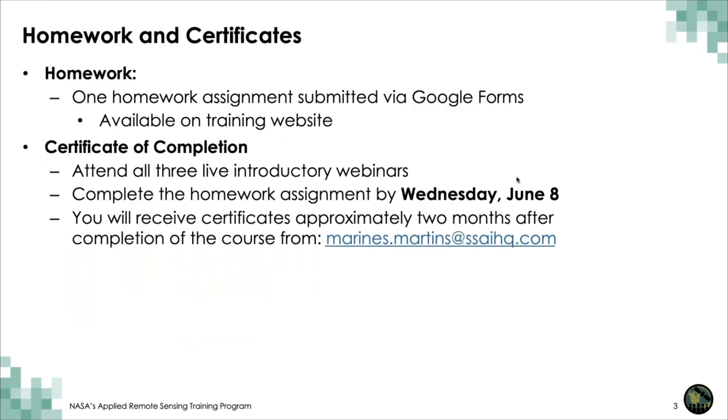There will be one homework assignment for all three parts of the training. Answers must be submitted via Google Form, which can be accessed from the training page on the RSET website. A certificate of completion will be awarded to those who attend all live webinars and complete the homework assignment by the due date of June 8th. You will receive a certificate approximately two months after the completion of the course from Marinas Martín.